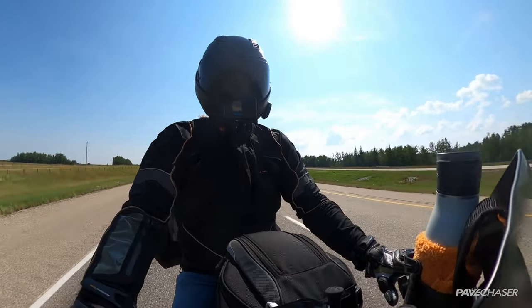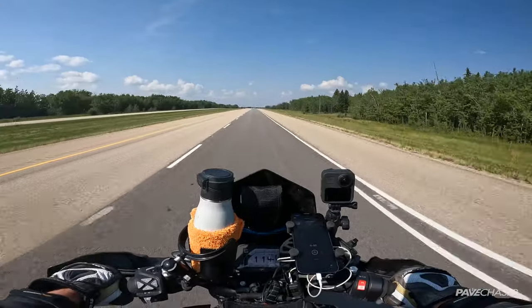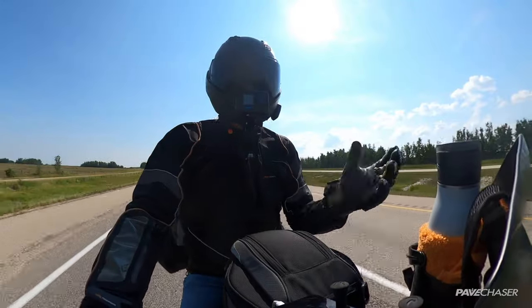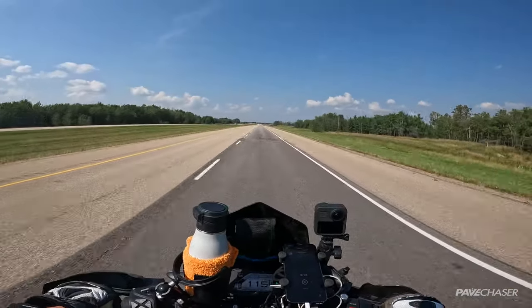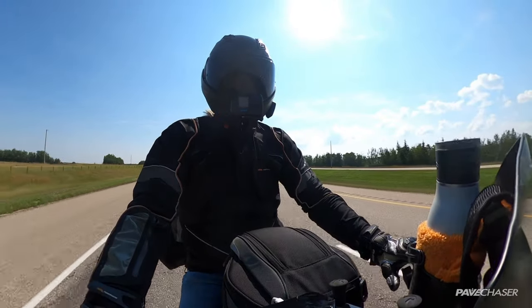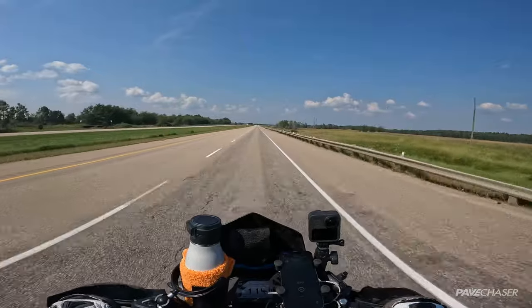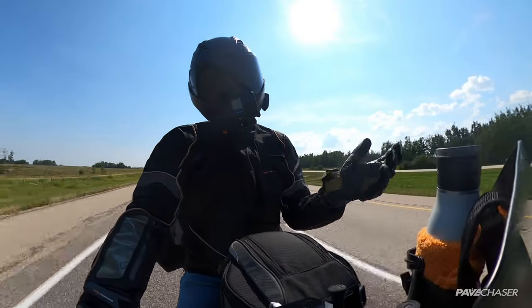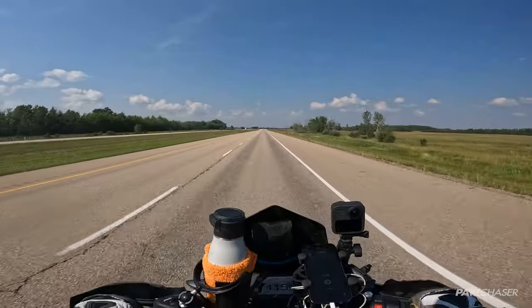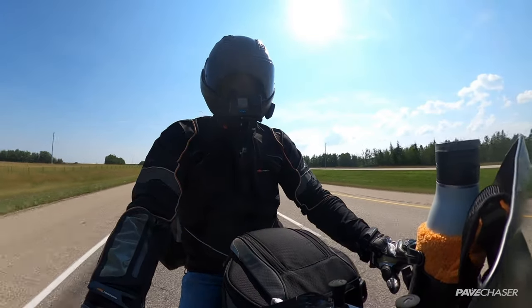Good evening ladies and gentlemen, this is your captain speaking. We are currently 100 kilometers outside of Edmonton on our way toward Grand Prairie. The current temperature is 24.5 degrees and our cruising velocity will be around 112 to 116 kilometers per hour. We expect to arrive at Grand Prairie within the next three to three and a half hours. There won't be much to look at on the road between the two places, so just sit back and relax.